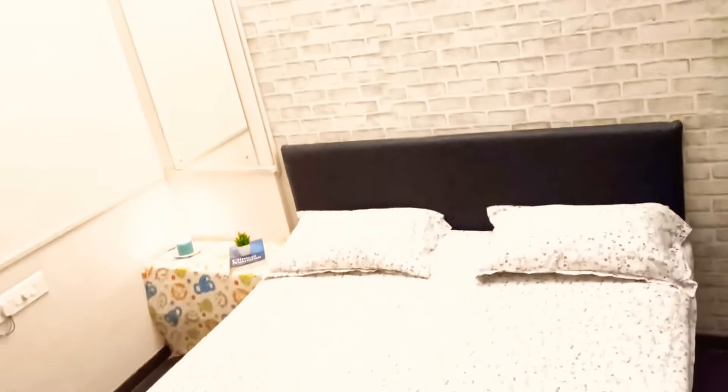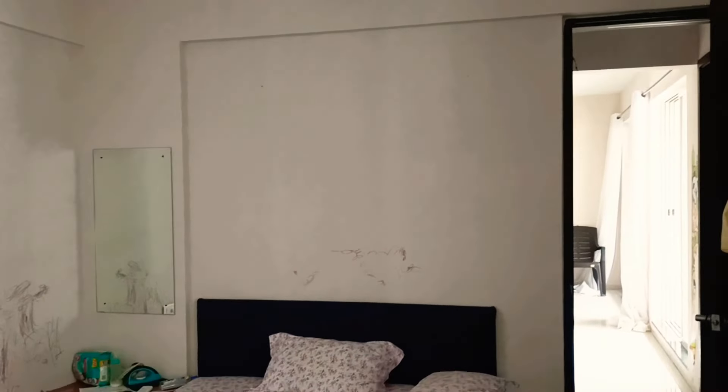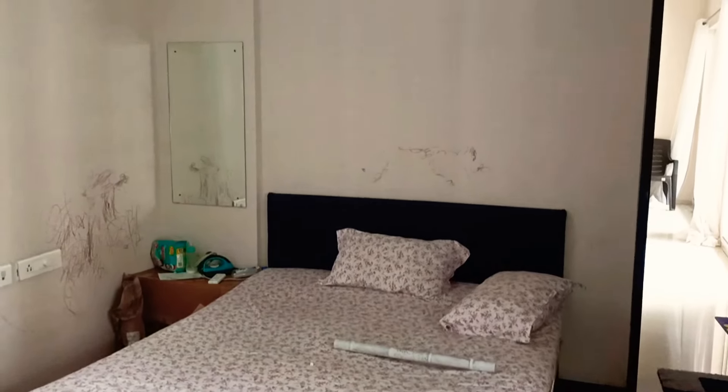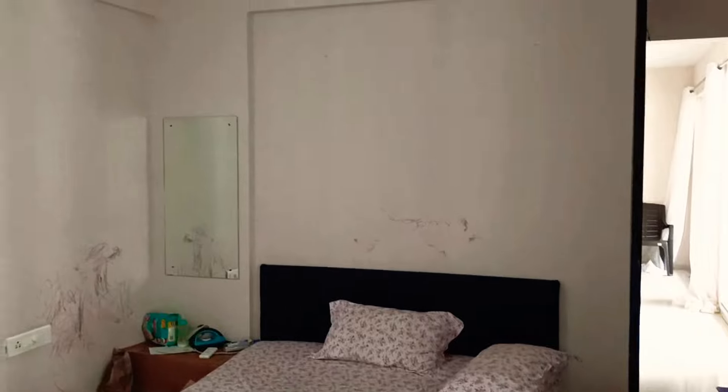Welcome to Life, Home and DIYs with Karishma. In today's video, we are going to do an extreme makeover of this space in my bedroom. Let's get started.